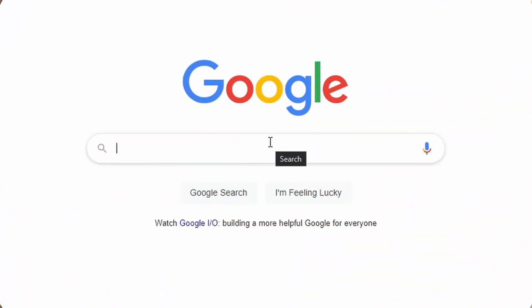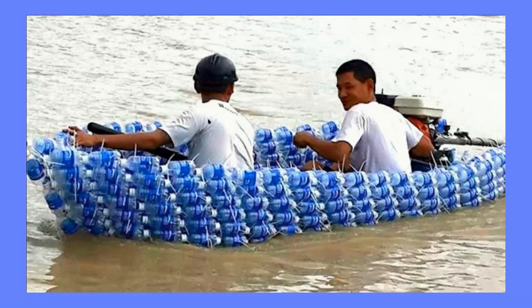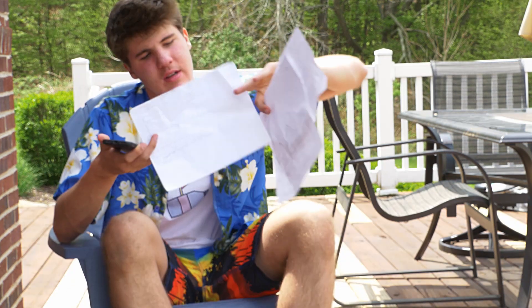My initial research was just finding other things that people were doing around the world, mainly third world countries, because the way that I found this is I looked up PVC boat. Google images showed a raft of two liters in a third world country that a tribe was using to fish off of. I showed it to my teacher and he's like, you should do that. And then it just kind of all took off from there. This is one of the first drawings of what the boat would actually look like.